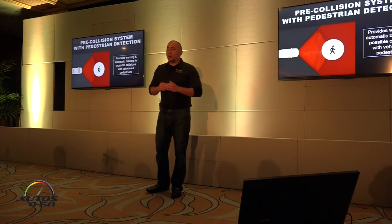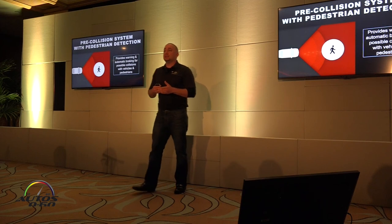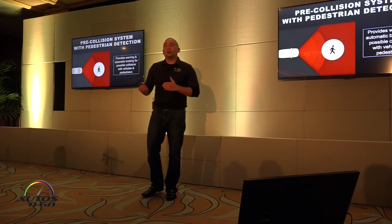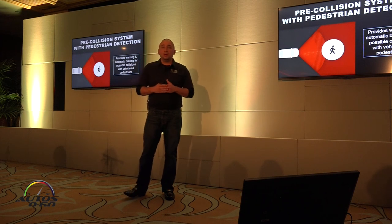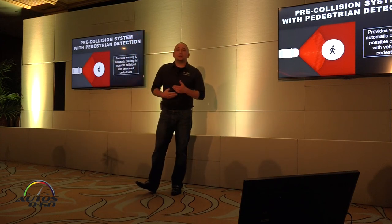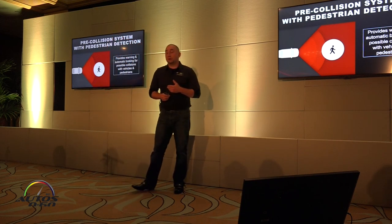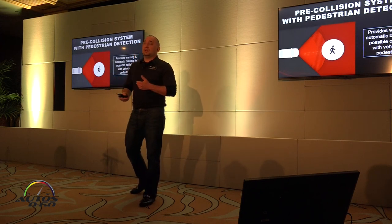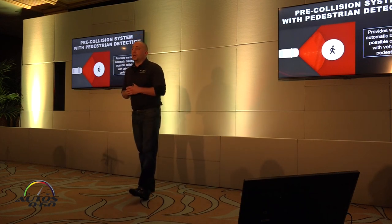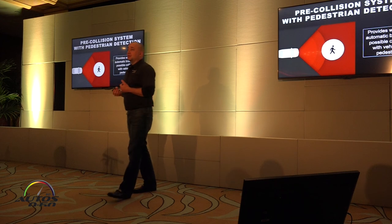Pre-collision system with pedestrian detection is added on TSS-P vehicles. It functions much the same as the vehicle pre-collision system — it provides an audible and visual warning if a pedestrian is walking in front of your vehicle. If the driver brakes but not enough, brake assist could occur, and if they don't brake at all in certain conditions, automatic emergency braking would take place. For potential collisions with a vehicle or pedestrian, it functions from 7 to 50 miles an hour. The vehicle needs to be going at least 7 miles an hour for the braking function to activate, at which point it will bring the vehicle down, mitigate the collision, and in some cases prevent it.